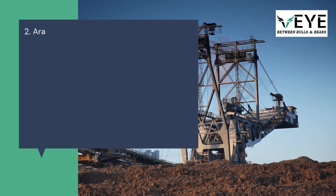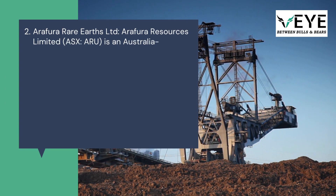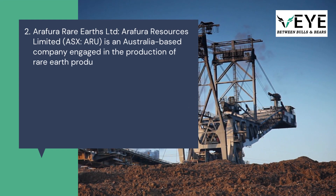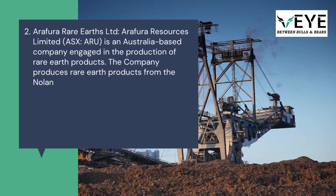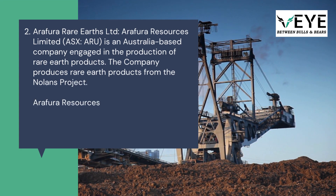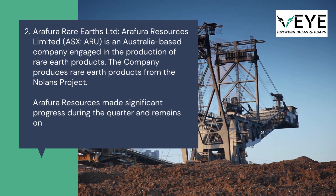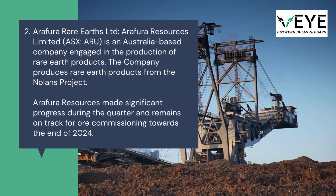2. Arafura Rare Earths Limited (ASX: ARU) is an Australia-based company engaged in the production of rare earth products. The company produces rare earth products from the Nolans project. Arafura Resources made significant progress during the quarter and remains on track for all commissioning towards the end of 2024.